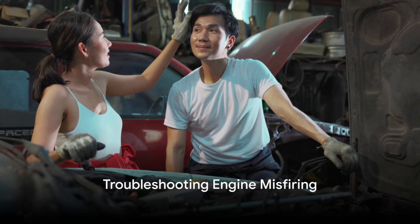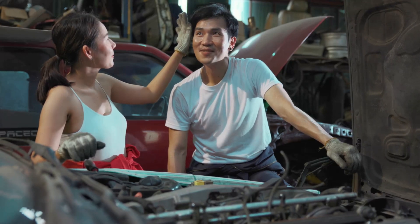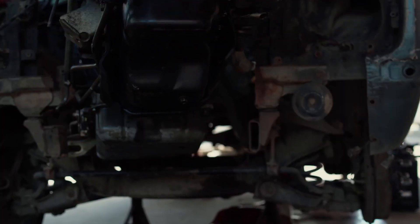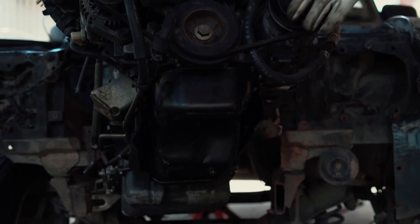Hi and welcome to another video. So you've just changed your spark plugs and coils and are still experiencing engine misfiring. Well, don't panic — there are a few things you can do to troubleshoot the issue and get your car running smoothly again.